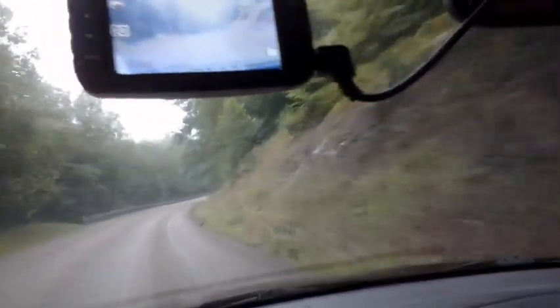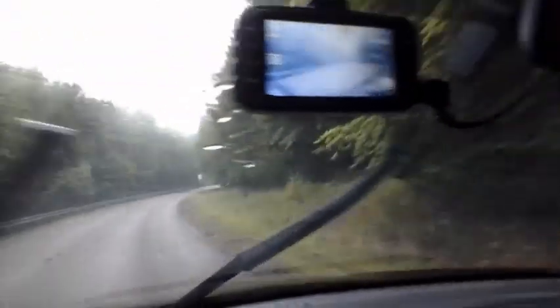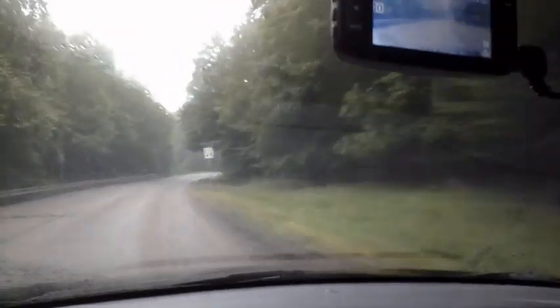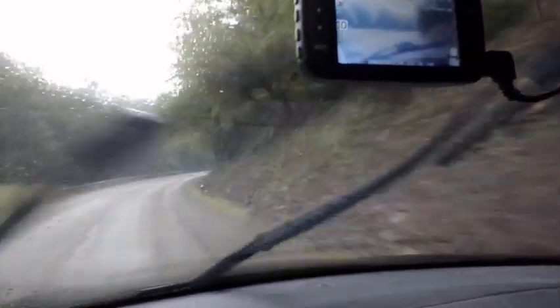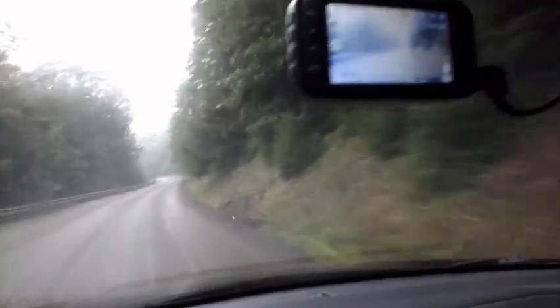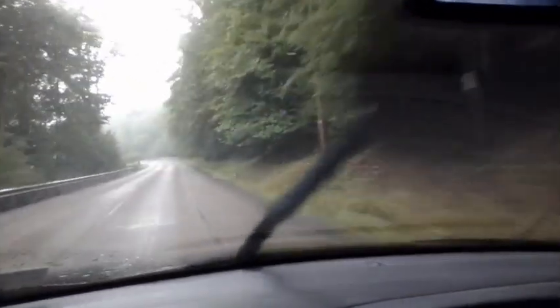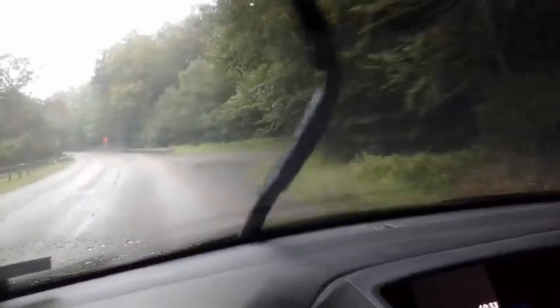Right now I'm driving on service route 2041, between Whitehaven and Route 115. The waterfall should be close — I believe it's just right up here somewhere. I think this is it right here. Yep, this is it.